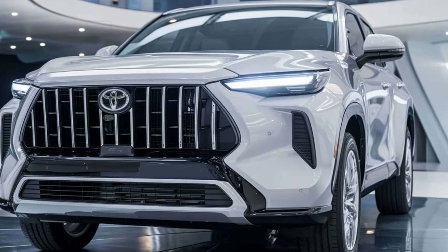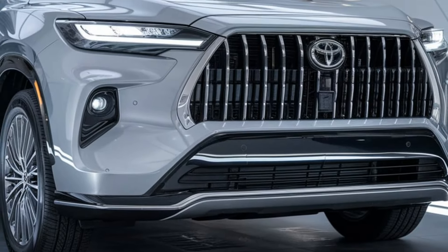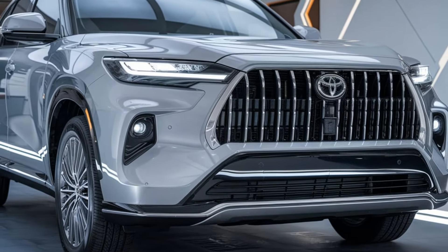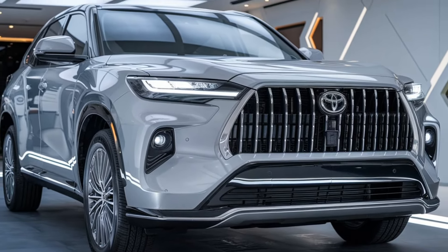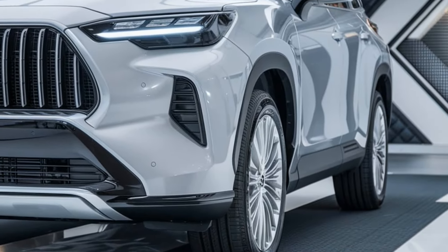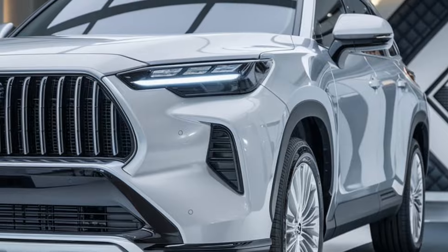The 2025 Toyota Harrier is more than just a stylish crossover — it's a vehicle designed to meet the needs of today's drivers, offering a perfect balance of luxury, performance, and advanced technology. Whether you're commuting to work or embarking on a weekend adventure, the Harrier is ready to elevate your driving experience.